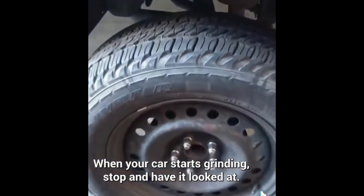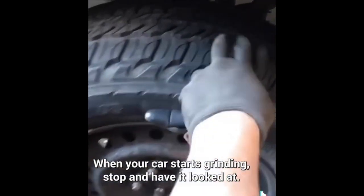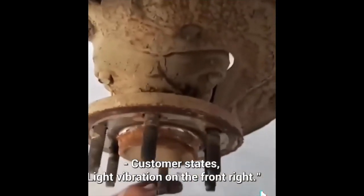When your car starts grinding, stop and have a look at it. Customer states light vibration on the front right.